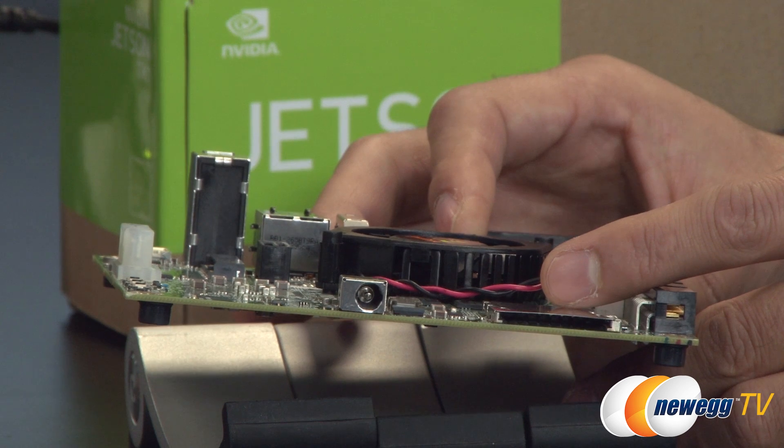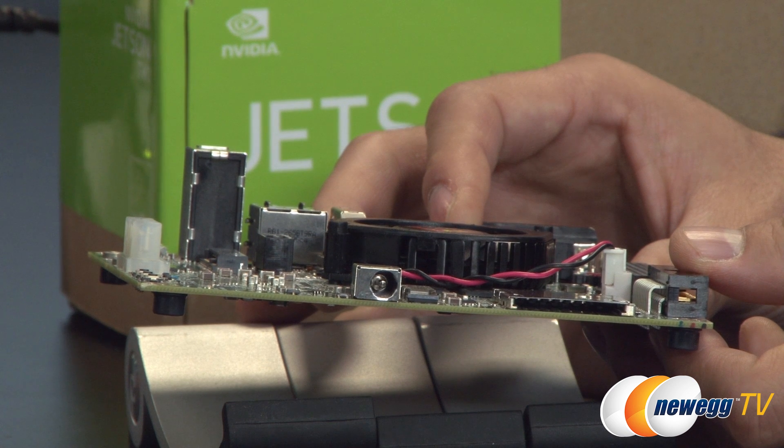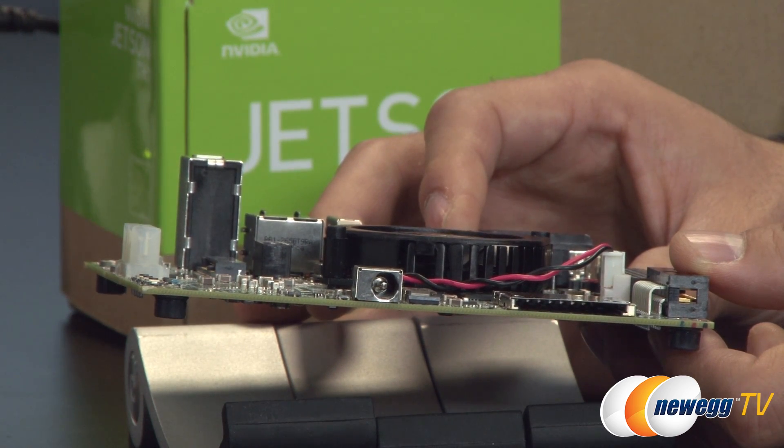That looks like an SD card slot — that's correct. The theoretical limit I've read is 2 terabytes; we haven't actually tested that. A 64 gigabyte card seems to work fine.